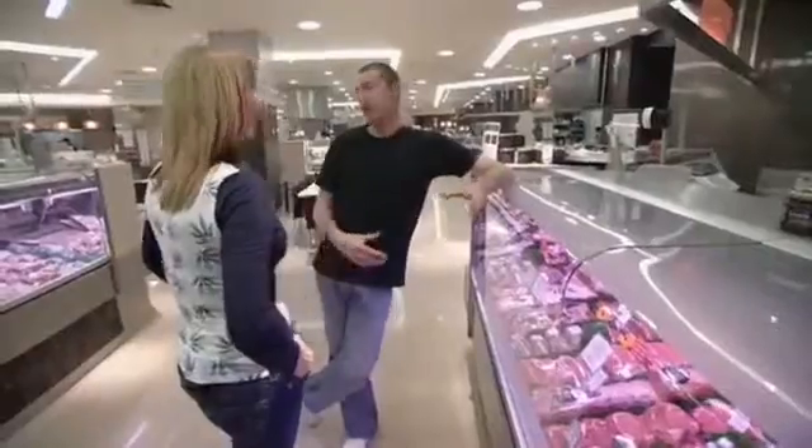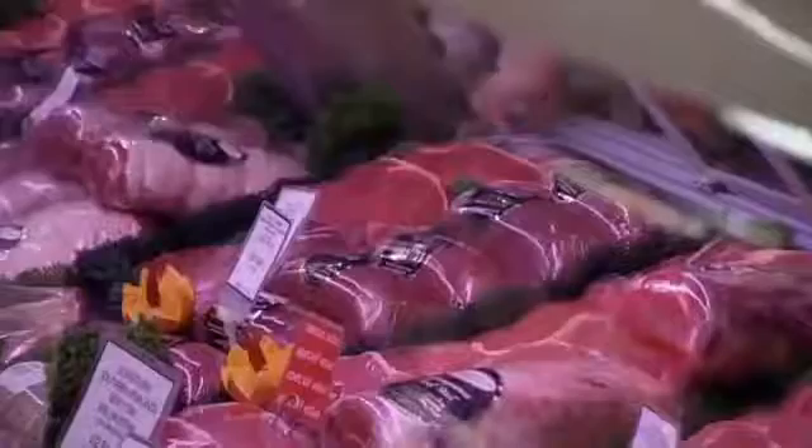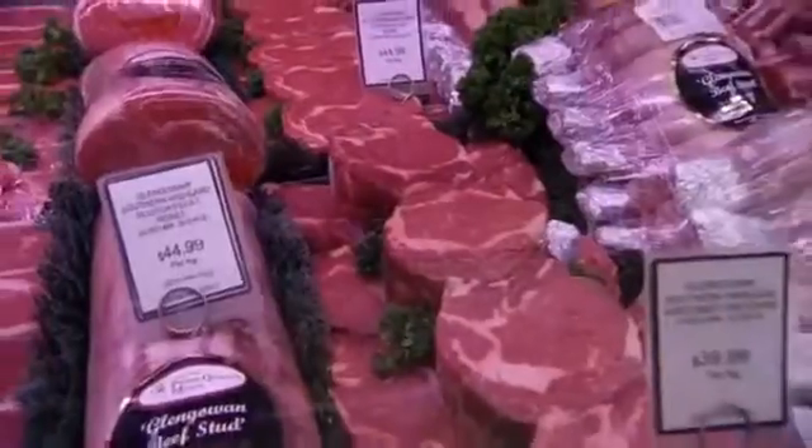If you go back in history, it's like the affluent have always got the really beautiful cuts, and all our peasants had what was left over.